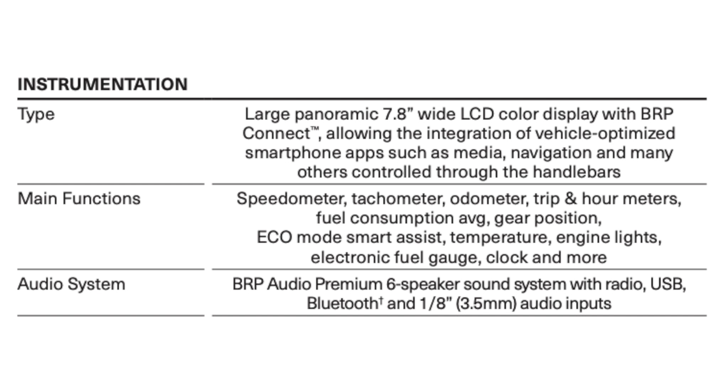For the instrumentation, we have a large panoramic 7.8-inch wide LCD color display with BRP Connect, allowing integration of vehicle-optimized smartphone apps such as media, navigation, and many others controlled through the handlebars. The main functions include speedometer, tachometer, odometer, trip and hour meters, fuel consumption average, gear position, eco mode, smart assist, temperature, engine lights, electronic fuel gauge, clock, and more.